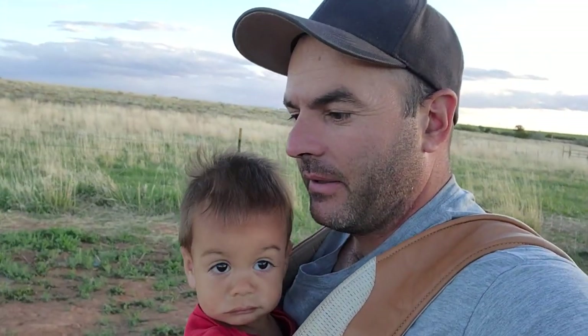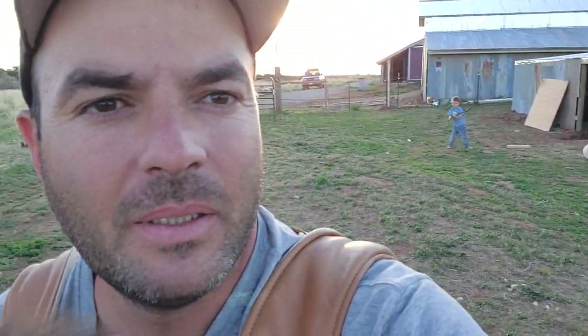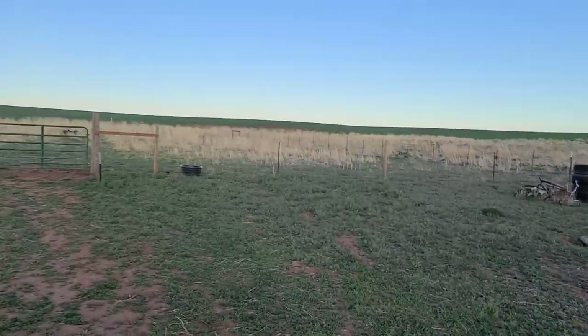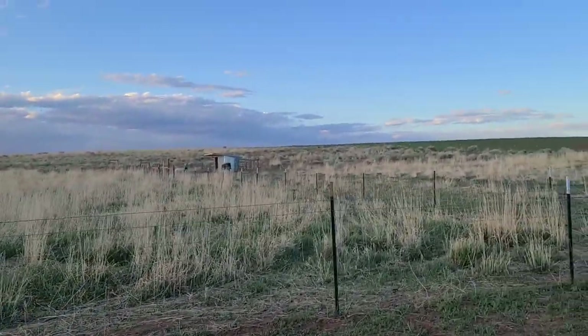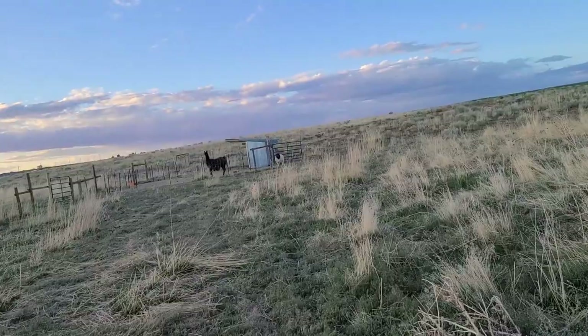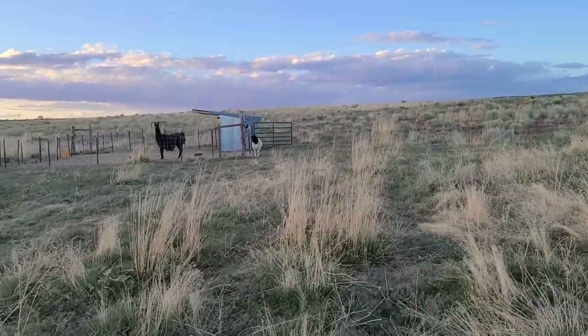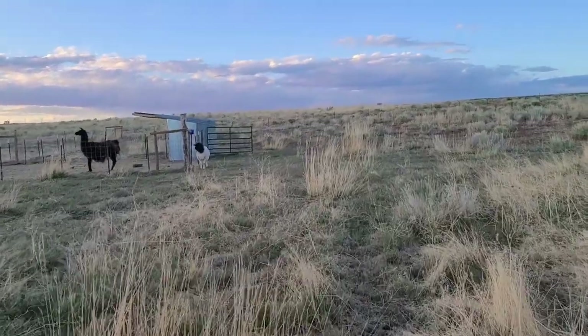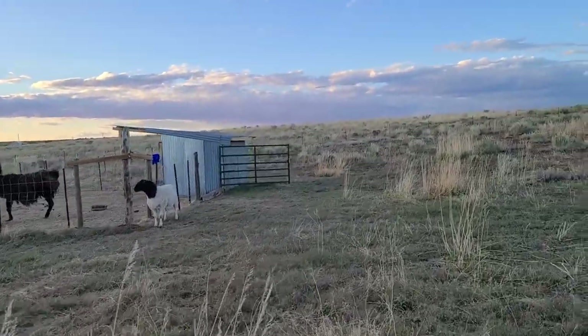Tonight me and Jackson and Garen are gonna put the llama in the sheep pen and see how that goes. Looks like maybe she's already in there. We've been trying to get the llama in this pen for about five days, graining her every day, getting her kind of used to grain. Today is the first day that she's actually gone in there to eat the grain.